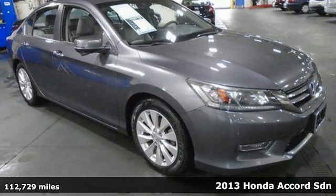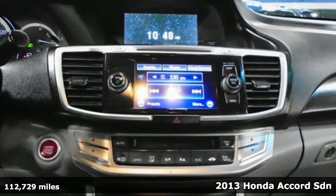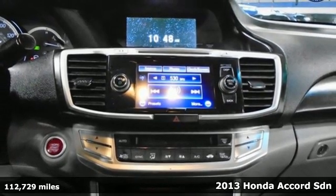Here's a 2013 Honda Accord Sedan. It's Honda, so longevity comes standard.